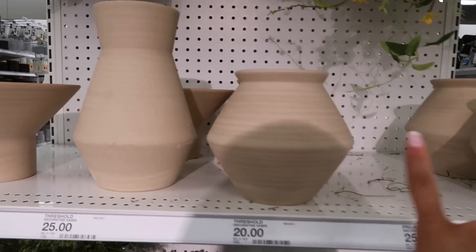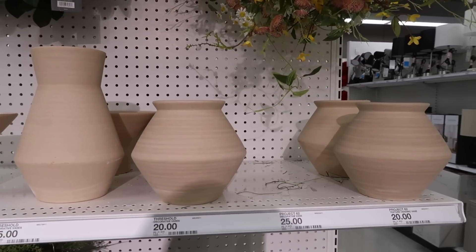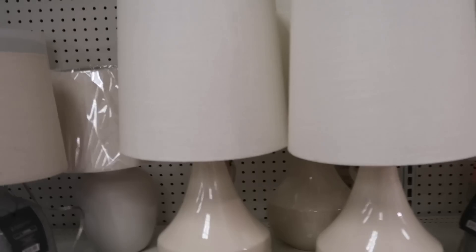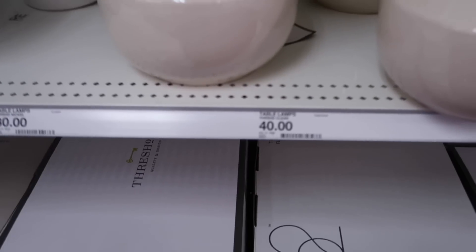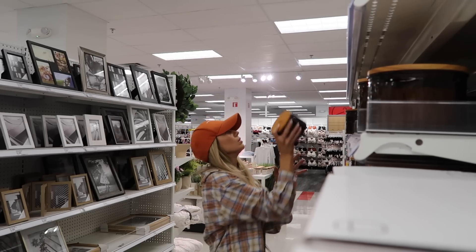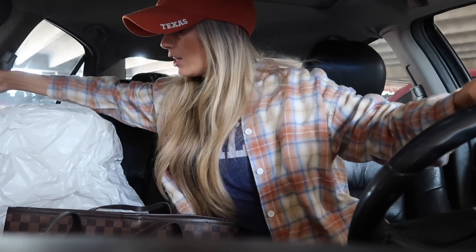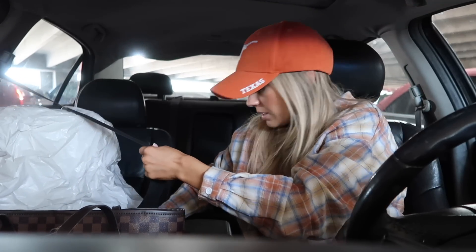I'm thinking these might look good on my TV stand, but they might be a little too close to the color of it. I also think these lamps might look really pretty next to my bed on both side tables. I ended up getting the lamps at Target — I feel like I need a little more decor in my bedroom.